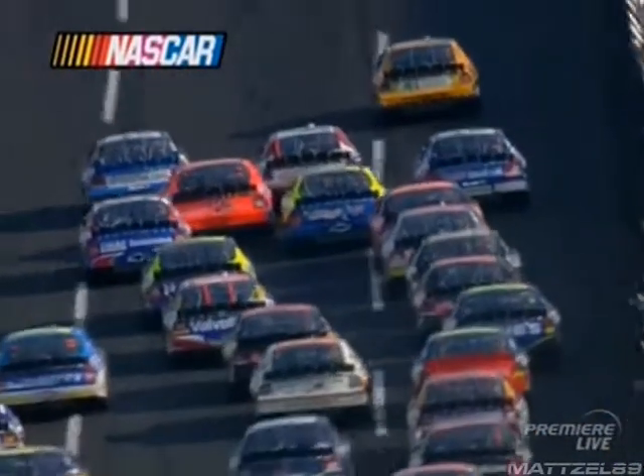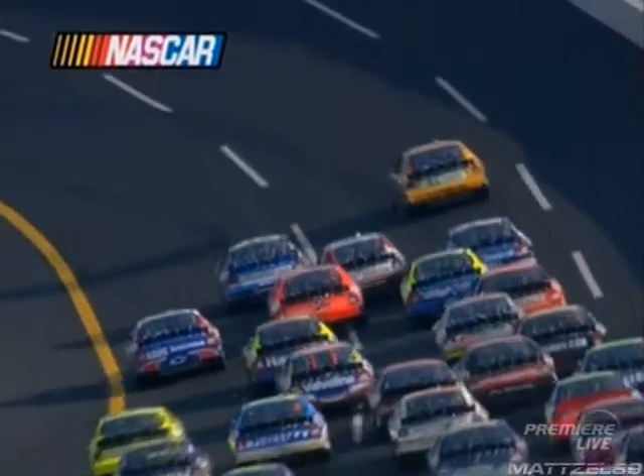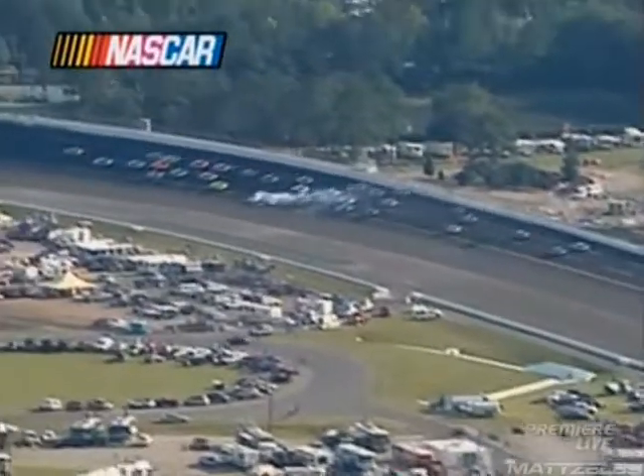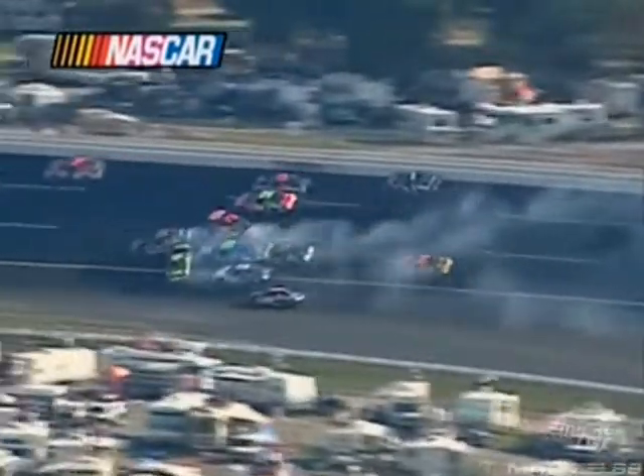Looks like there's Bowyer. That started way up high. Who was that up high? Is that Carl in 99? Looks like it. That started from way up on the outside of the wall. Looked like Harvick — was Harvick right in front of that? Now Harvick goes high and just gets tagged by Gordon.